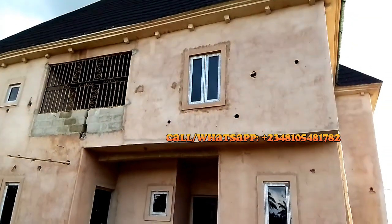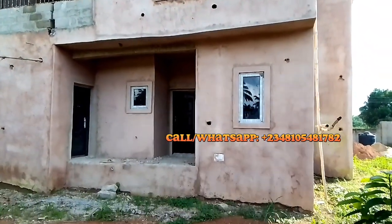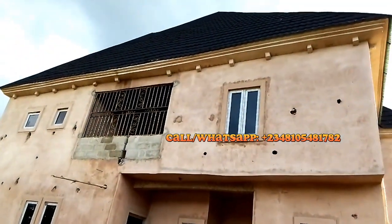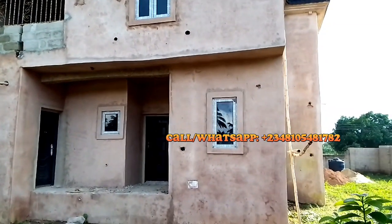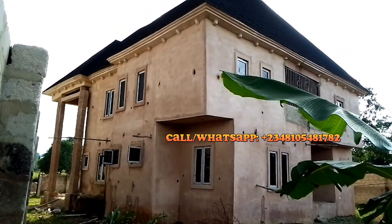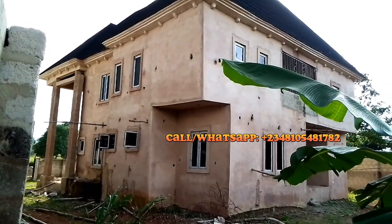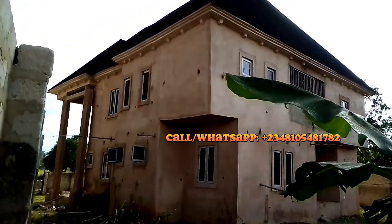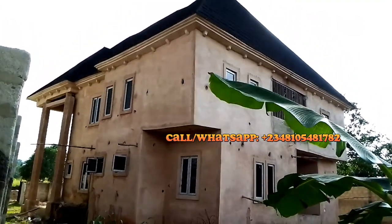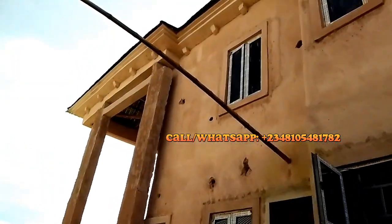Let me go to the back also so I can show you the back view. This is how the back looks like. And this is the second side view of the building.